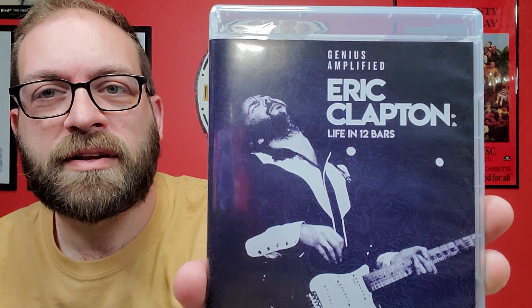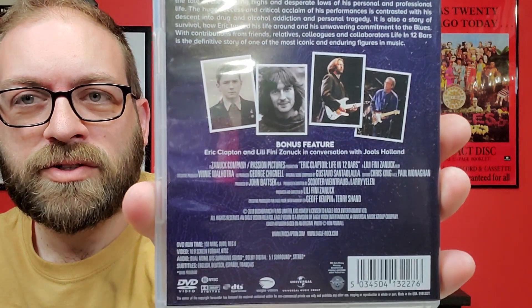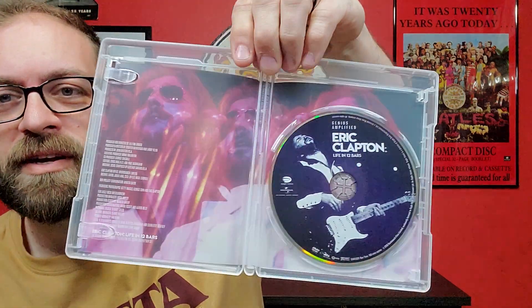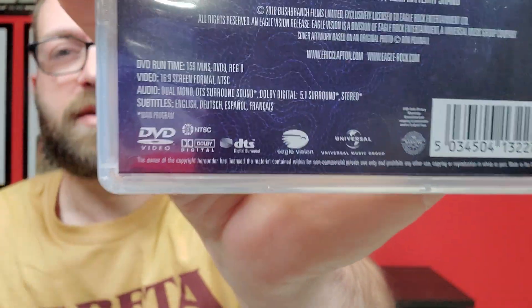I also picked this up, I think at Barnes & Noble — it was on sale. It's a DVD for the Eric Clapton Life in 12 Bars documentary, a 2018 film about two and a half hours long. I haven't had a chance to watch this yet, but it should be interesting. It's put out through Eagle Vision, who do a lot of great music documentaries.